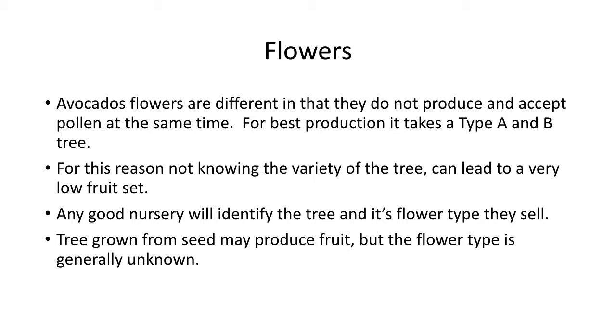If you put down one avocado tree you will get some avocados on it, but for really good production you need both A and B. For this reason, not knowing the variety of the tree can lead to a very low fruit set. Any good nursery should be able to tell you what type of flower that tree has. If they can tell you it's a Hass but can't tell you if it's an A or B, I'd probably walk away and find a nursery that can tell me both the variety and the flower type. Tree growth from seed may produce fruit, but the flower type is unknown, which makes it hard to know what to plant next to it for best production.